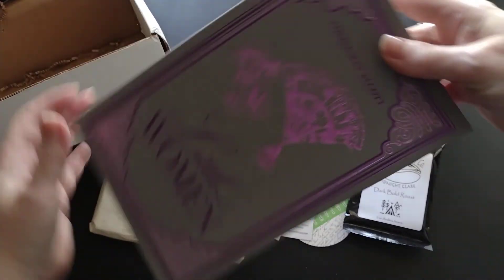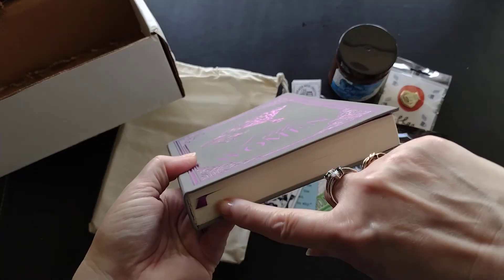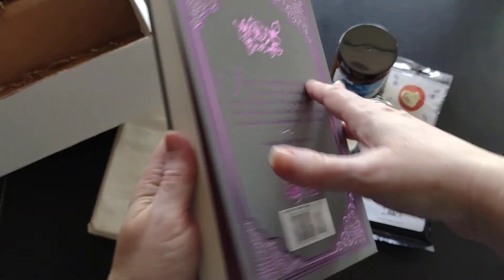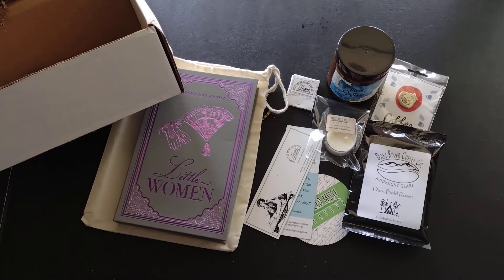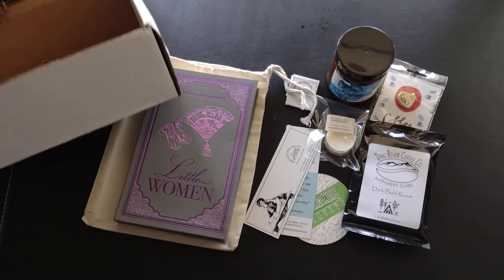The book this month is Little Women. This is a great version — it has flexible leather and a bookmark, and it's by Paper Mill Press. I actually have a larger version already; in another box I got a hardcover with Little Women and Little Men combined, which I've been reading through. But I just love getting these versions of the classics. They're great to have, and they also make great decorating pieces.